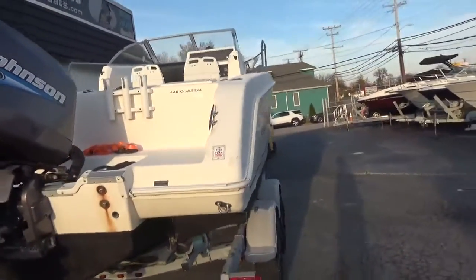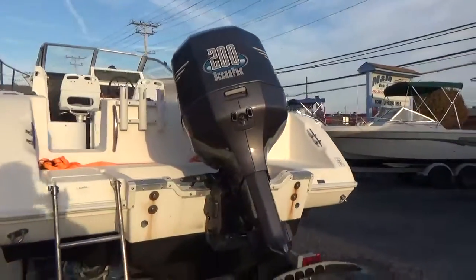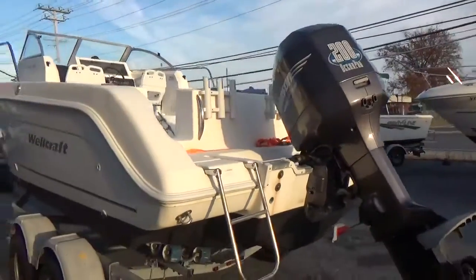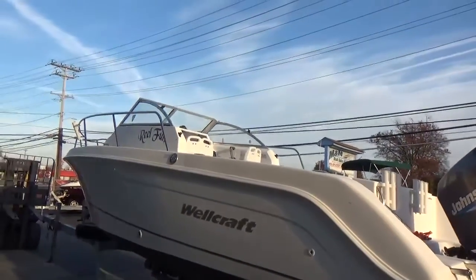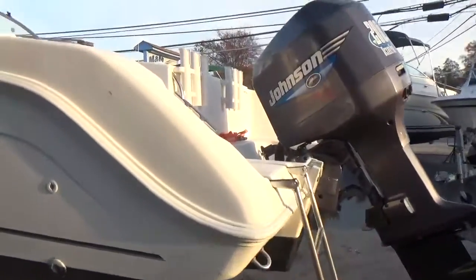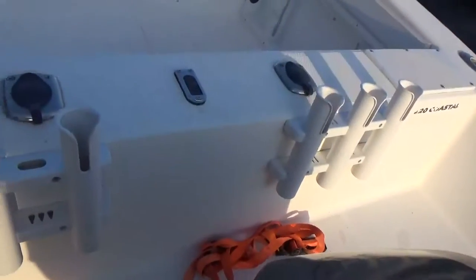We don't know the hours on the engine because there's just no way of determining hours on this, and it's not on the dashboard either. I'll point out any flaws that we see — we just buffed and waxed it. The rub rail looks good. There's been a professionally done repair right here on this side; the gel coat just doesn't match exactly perfect, which is pretty normal. Six rod holders across the back and two more up top.